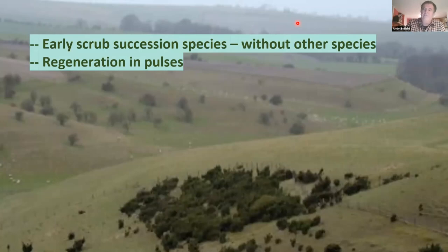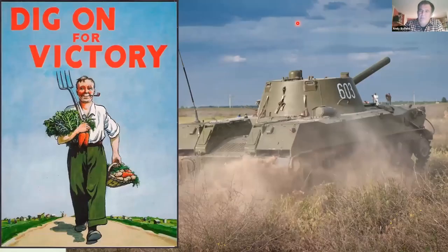Juniper is the species that starts scrub succession off in many places. It's a bit anti-social — it doesn't like growing with other scrub species. It's the thing that first colonizes a grassland landscape, but then it tends to hand that baton over to other woody species. In old landscapes with big populations of juniper, you were getting pulses of regeneration that created what you see here — a pretty pure stand of juniper, probably at Calstone Down in Wiltshire. This probably regenerated well last in the mid-1950s, following wartime use of downlands for training and 'Dig for Victory' plowing.